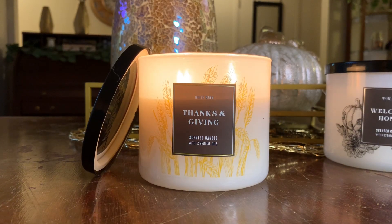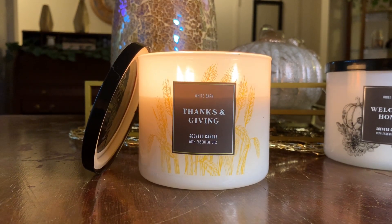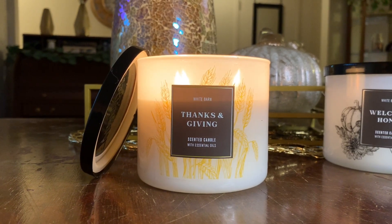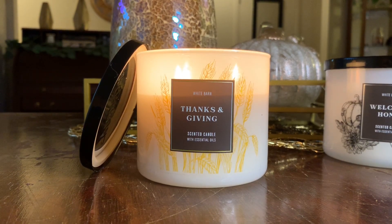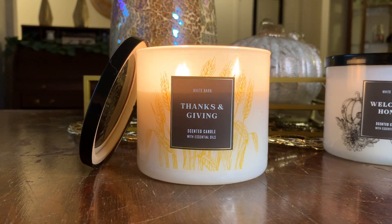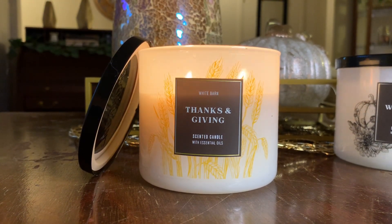As I said, I kind of flip-flopped on my candle preferences going in. I thought I would love Welcome Home and that Thanks and Giving would just be too caramel-appley for me. But after burning it, Thanks and Giving is really pretty. It's not a super intense caramel, not over the top at all. If any of you were worried it would be overly intense, it's not — it's incredibly pleasant.